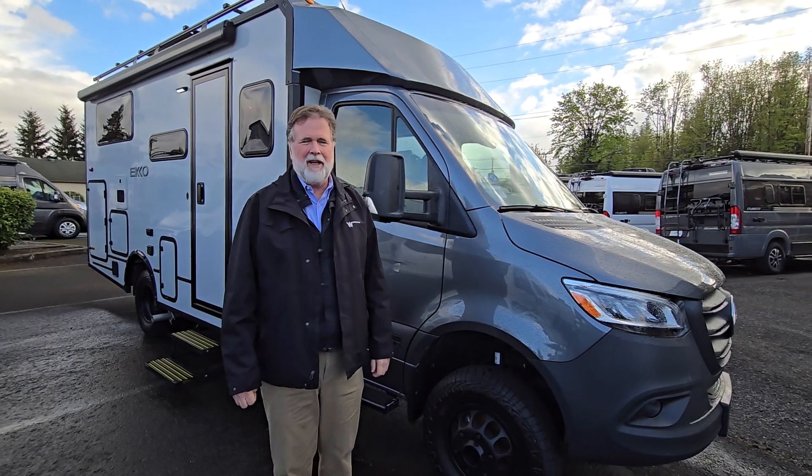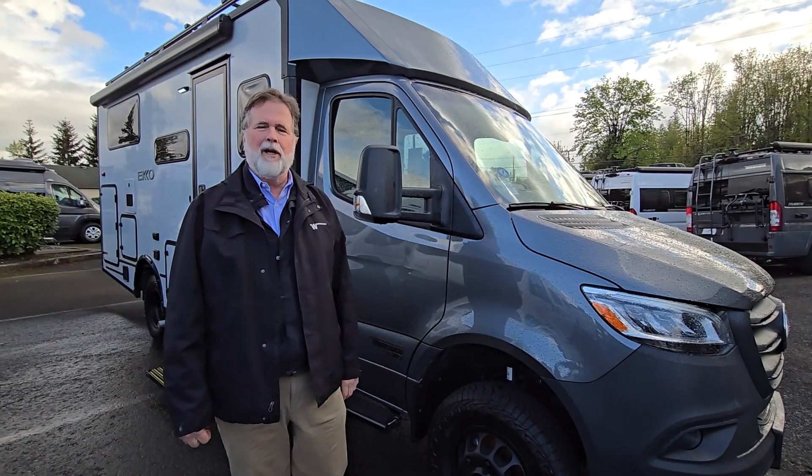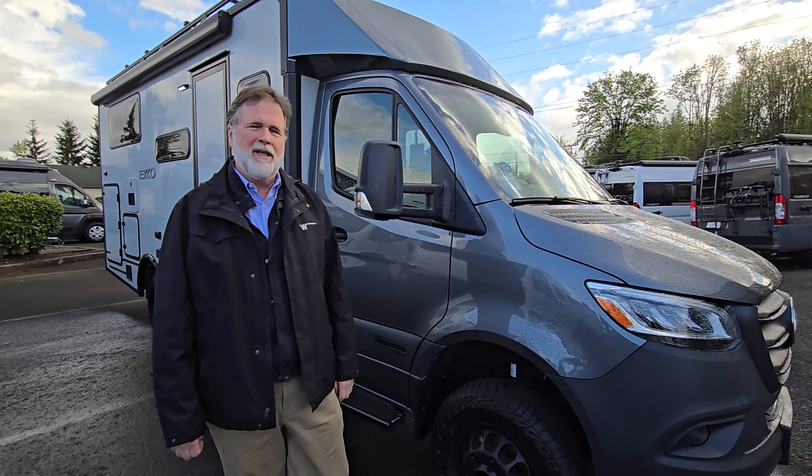Hi everybody, I'm Rod with Johnson RV and we're here to take a few minutes to look at this new arrival. This is the Winnebago Echo 23B.